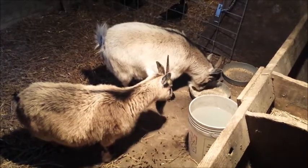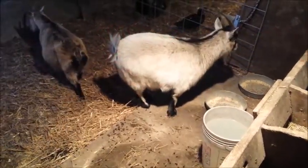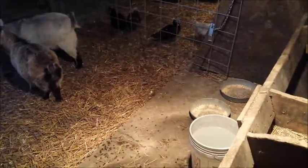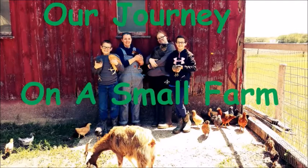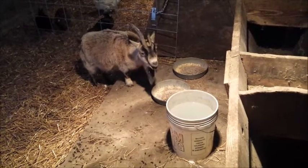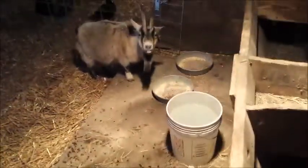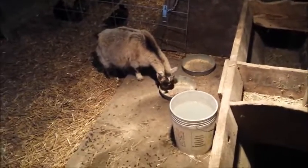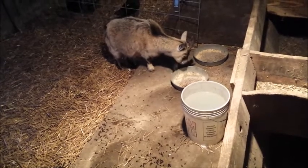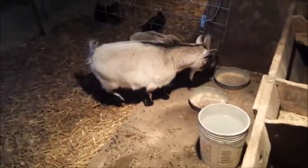These are the two pygmy goats that we got yesterday. The kids have already taken a liking to them. They've named this one Leia and that one Luke — Luke and Leia from Star Wars.